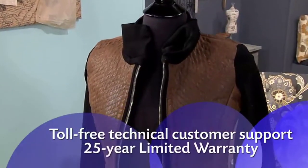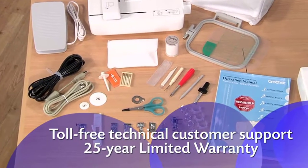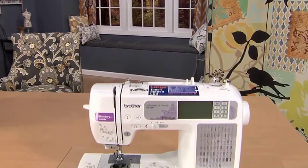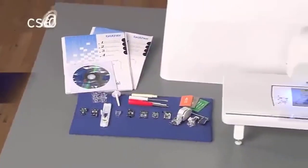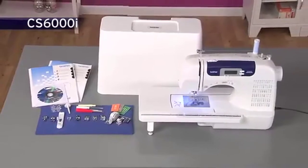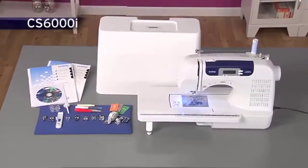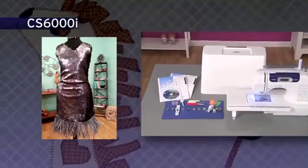Enjoy all the great sewing and embroidery features, including accessories and Brother support, with the reliable, easy-to-learn and use SE400 from Brother. The incredibly versatile Brother CS6000i sewing and quilting machine offers so many features and accessories, all at a very affordable price.